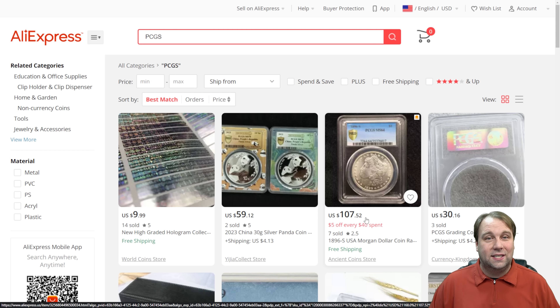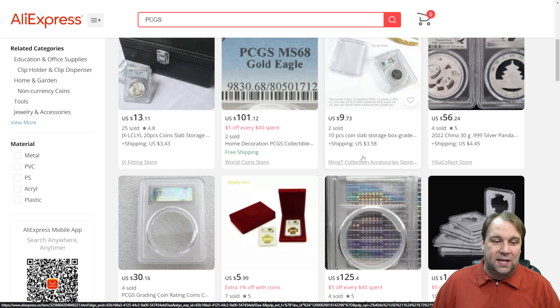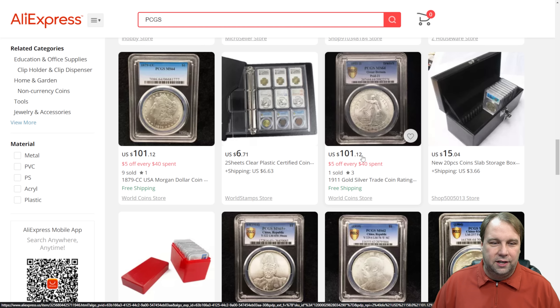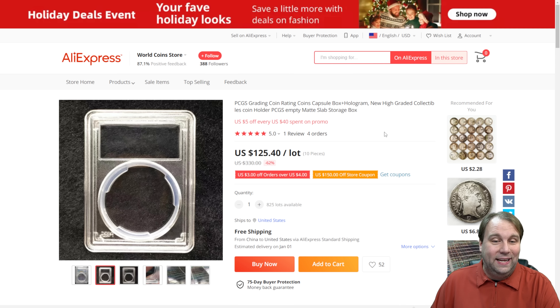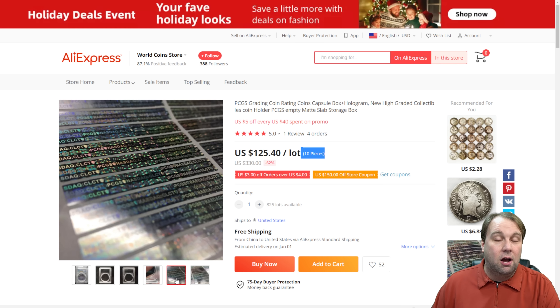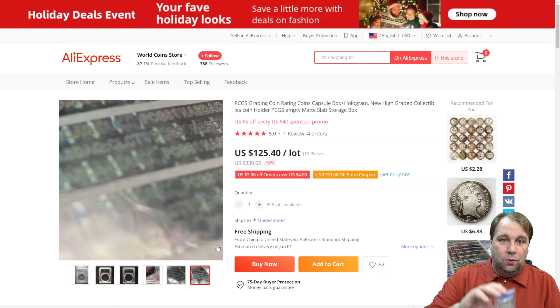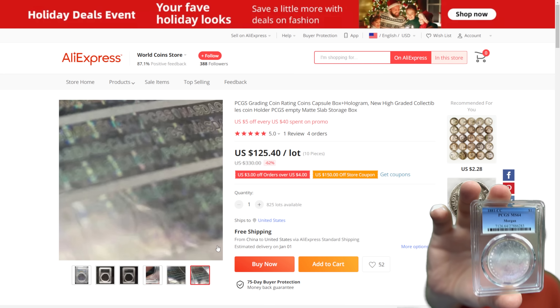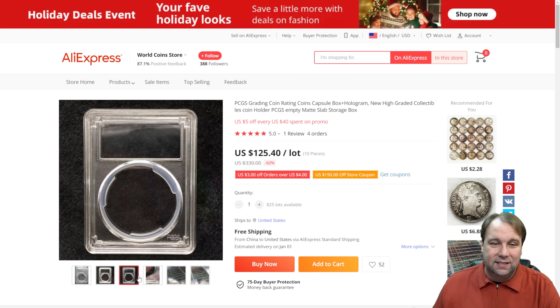You can also order already-slabbed fake silver coins. This one is $107.52 for what's supposed to be a 1996-S PCGS certified MS64 — that's like a five-thousand-dollar coin. But even scarier, you can get the PCGS slabs themselves. Here's a listing for $125.40 for a lot of 10 pieces — actual PCGS holders with the PCGS logo in the bottom corner, hologram labels included. You can easily print the blue label that goes inside the holder, put it all together on your own printer, and before you know it you can fake virtually any silver coin you want with a legitimate-looking slab.